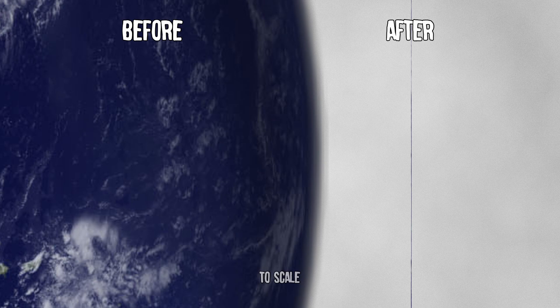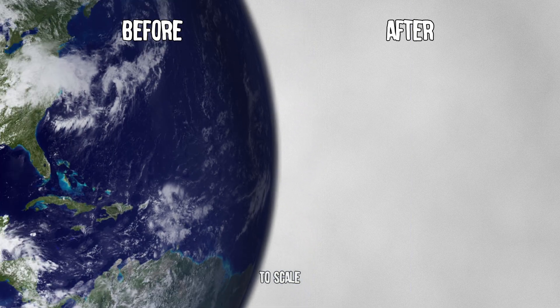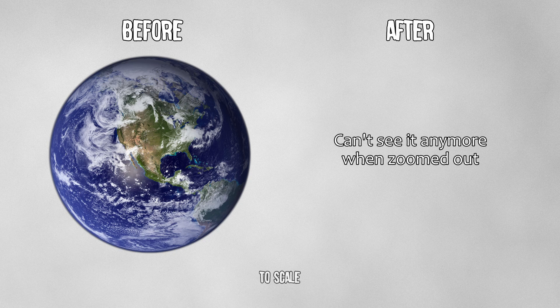That's only 0.0133% the thickness of the Earth from the perspective of a non-moving particle. That is crazy. So, is the Earth flat? Sure, if you're travelling at near light speed. But otherwise — sorry Flat Earthers — the globe is still a globe.